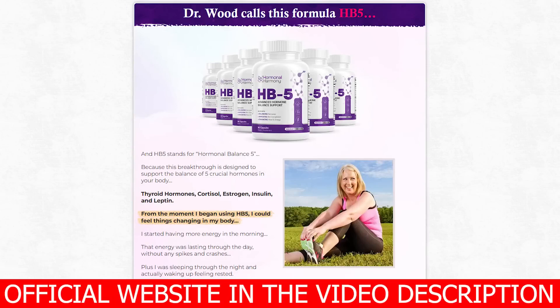My name is Shirley and today I decided to record this Hormonal Harmony HB5 review to help you with extremely relevant information. I also have two very important alerts, so pay close attention to what I have to say. The first thing you need to know about Hormonal Harmony HB5 is: be careful with the website you are going to buy Hormonal Harmony HB5 from.